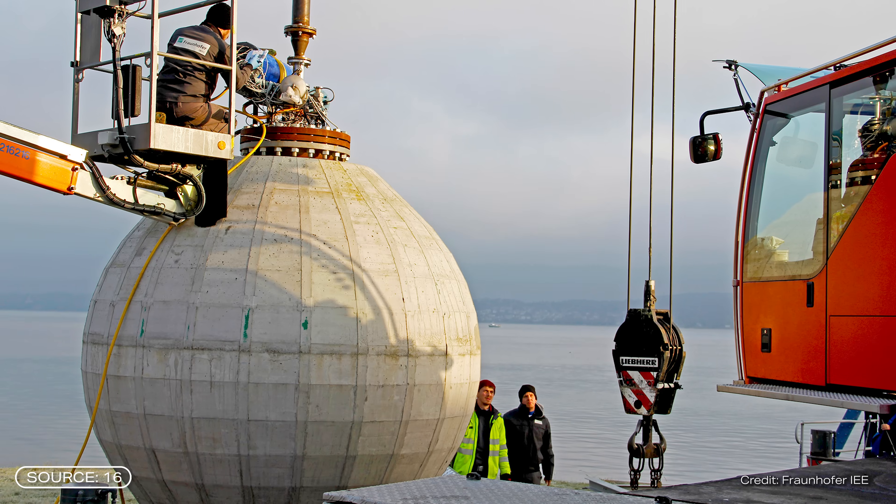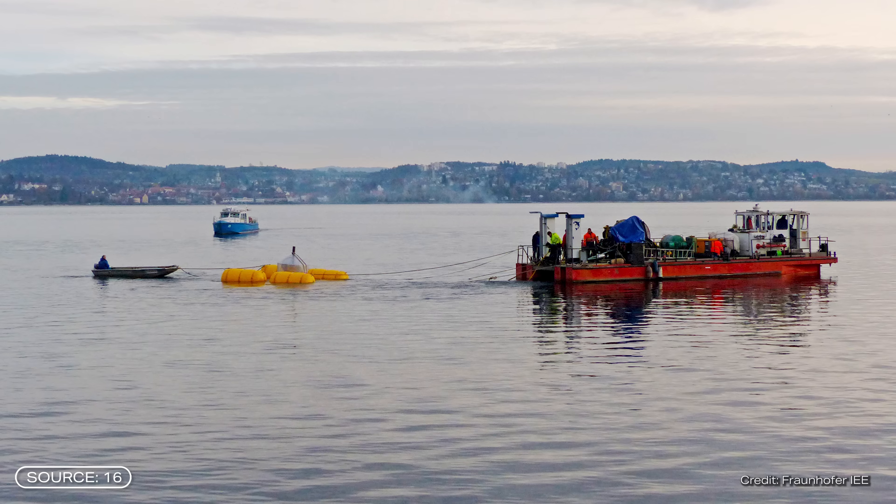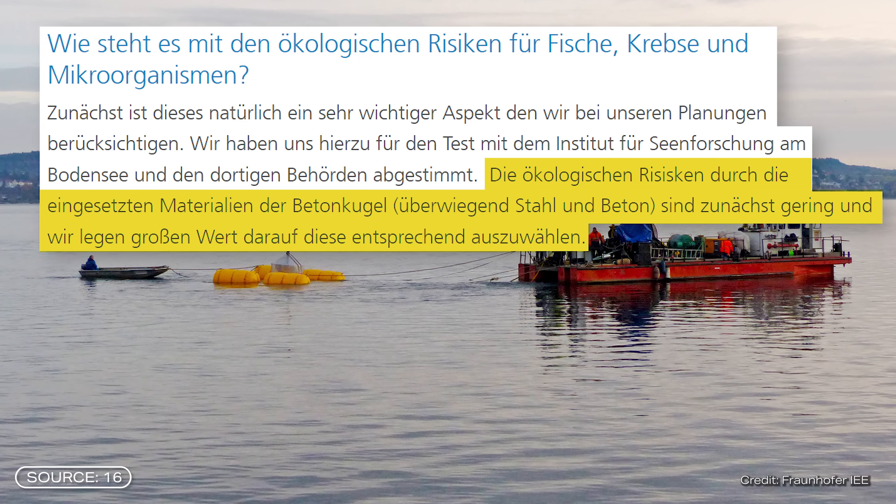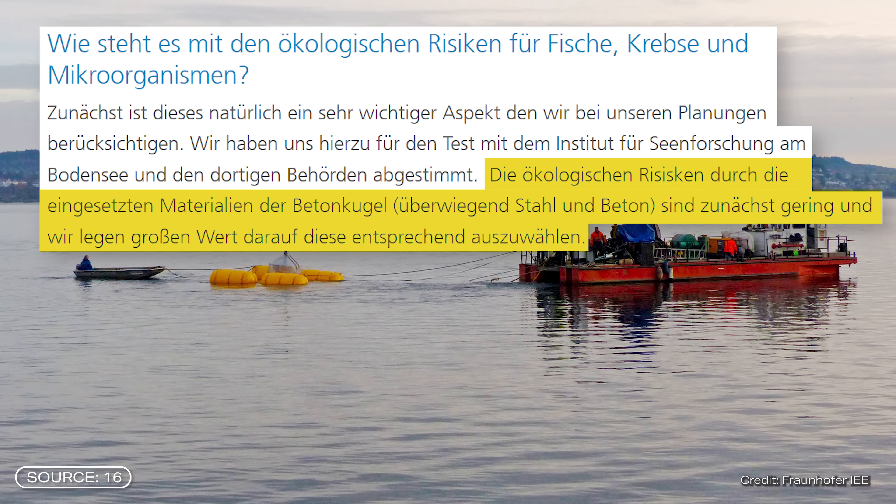Projects like this in the sea always raise the question of ecological risk. Fortunately, this was already considered during the first test on Lake Konstanz. The research group took care to have as little impact on the environment as possible. Together with experts from the Institute for Lake Research, it was decided that the materials used — such as steel and concrete — posed hardly any ecological risk. The researchers used a pump turbine suitable for drinking water, and to prevent animals from being sucked in, a low flow velocity and a fine grid were used.